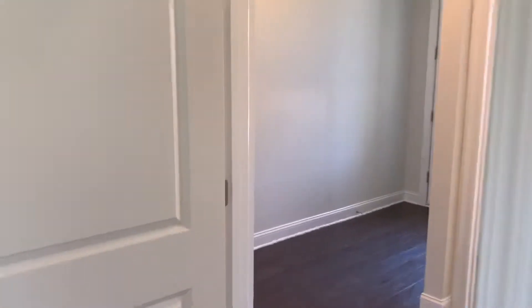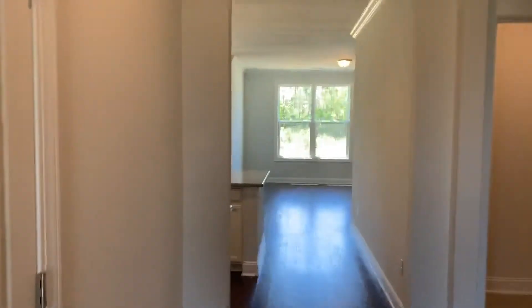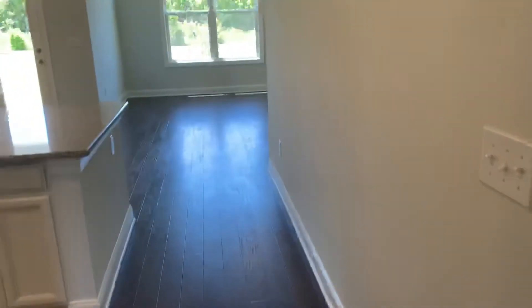We have the shared bathroom right here. Here's another bedroom with a closet. Another nice thing I really like are the two-panel doors — I'm a big fan of that, not everybody is, but pretty neat. There's also another little hall closet — a coat closet.